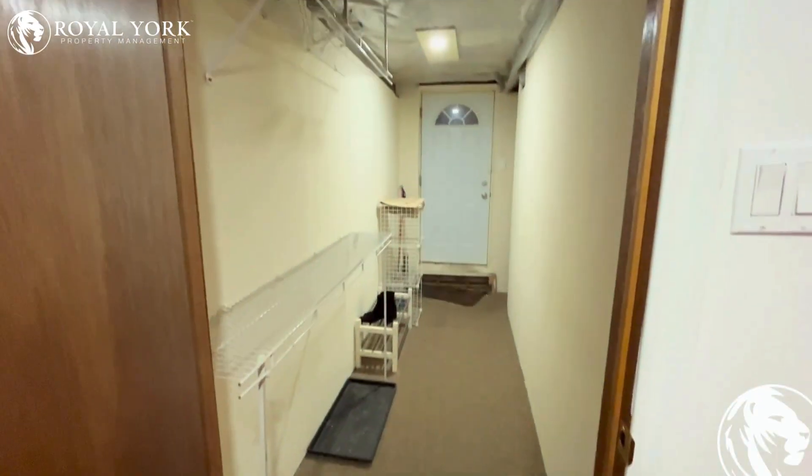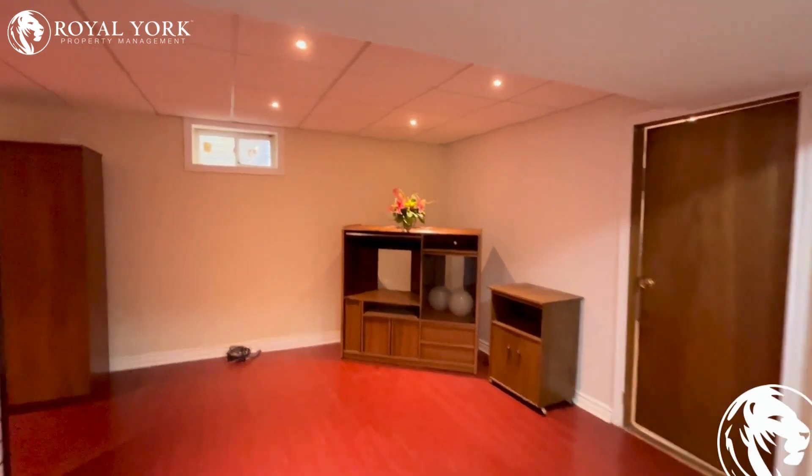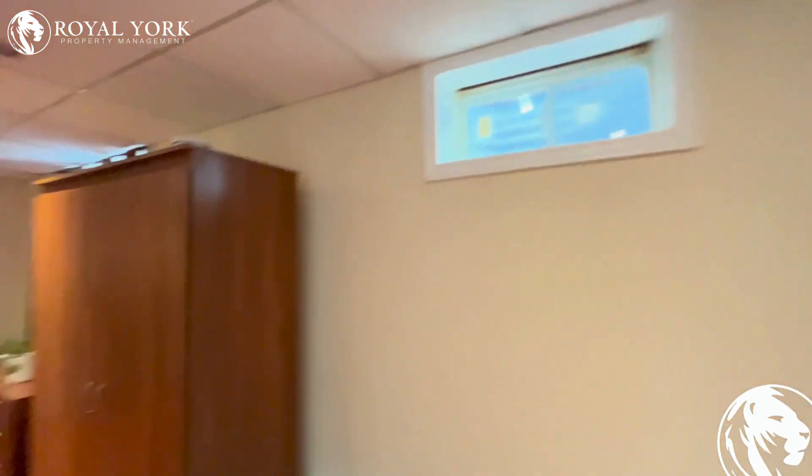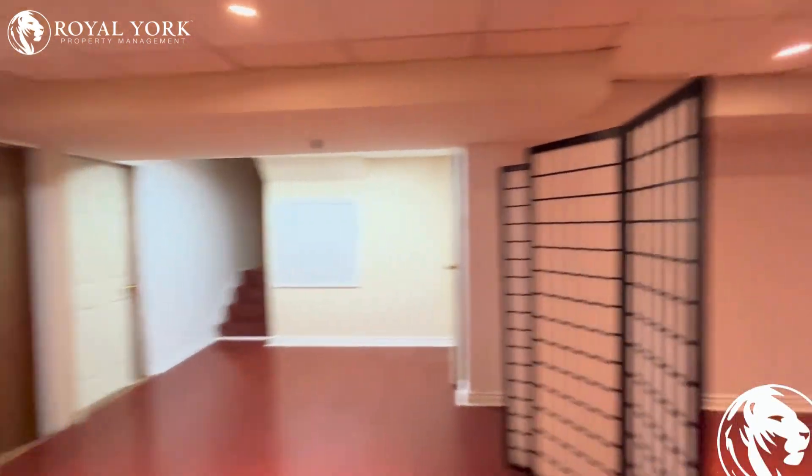Here's the entry to the apartment as you enter. Here's a very spacious living area with tons of sunlight. You can fit in a double couch and a TV here.